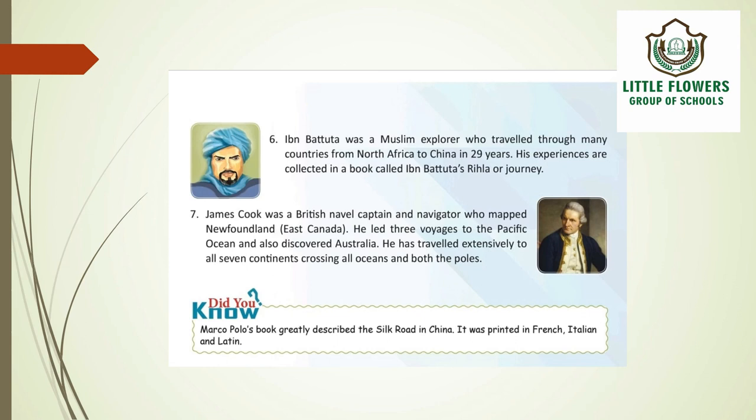James Cook was a British naval captain and navigator who mapped Newfoundland, East Canada. He led three voyages to the Pacific Ocean and discovered Australia. He traveled extensively to all seven continents, crossing all oceans and both poles. Did you know: Marco Polo's book greatly described the Silk Road in China, and it was printed in French, Italian, and Latin.